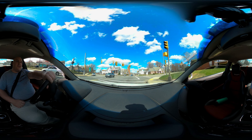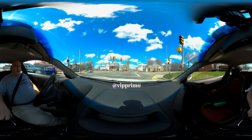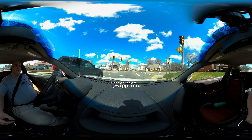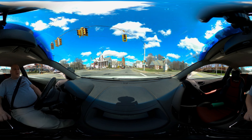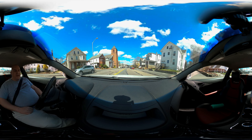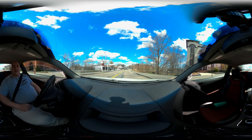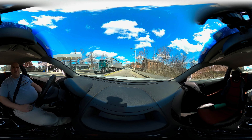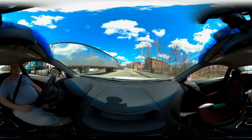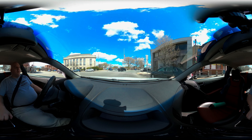Hey everybody, welcome to the 360 VR experience. This is the first time I've used this software. I'm your host Primo. If you're looking forward with the car, you can actually look back and see me in the driver's seat. Today I'm driving my 2011 Hyundai Genesis 2-liter R-spec in white — something I wanted to test out with this new VR experience and see what it looked like while actually driving.